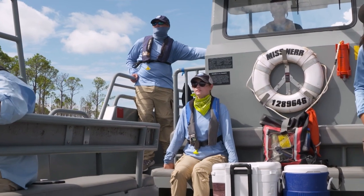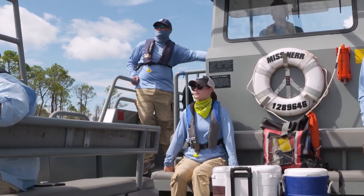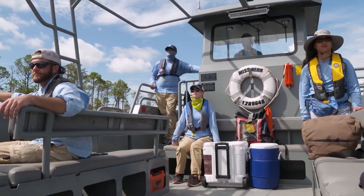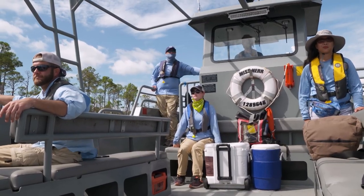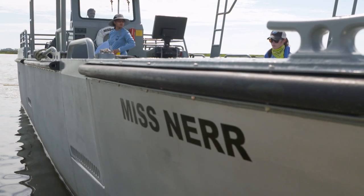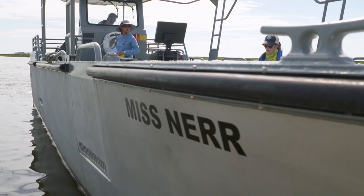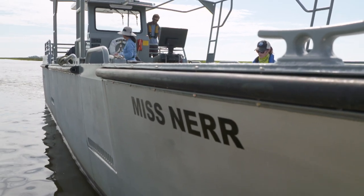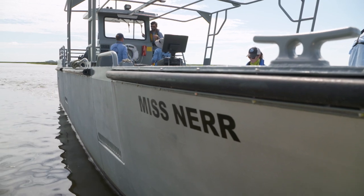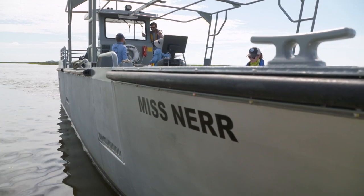We do have a 38-foot custom-built boat for carrying large groups out throughout the estuary. We transport classes and other researchers on it. It's almost like one of the old landing craft boats — as the bow goes down, you can haul equipment out to different places, depending on what your mission is that day.